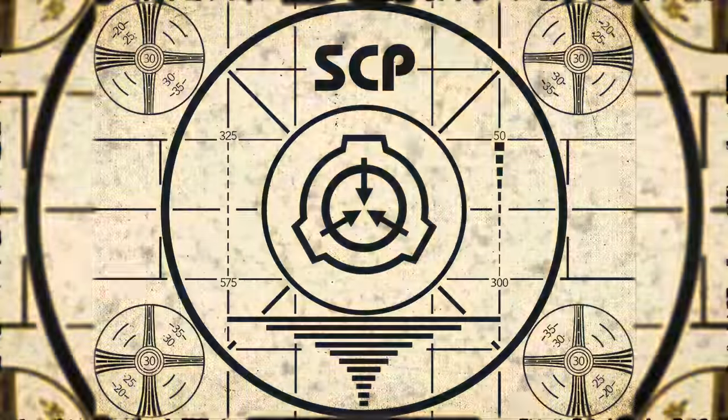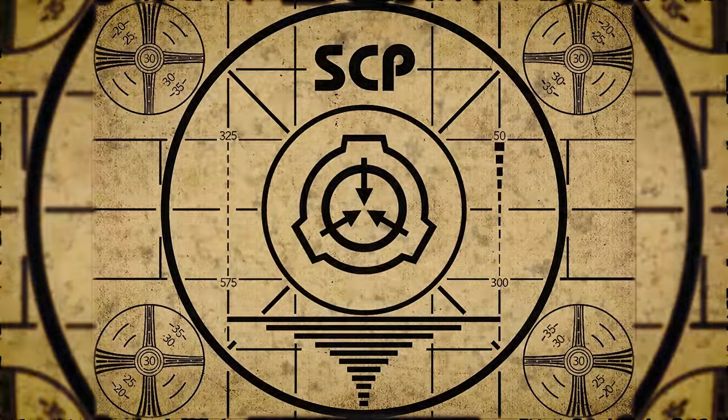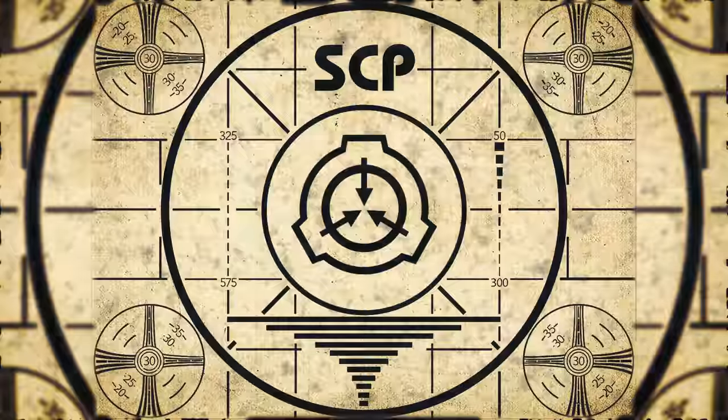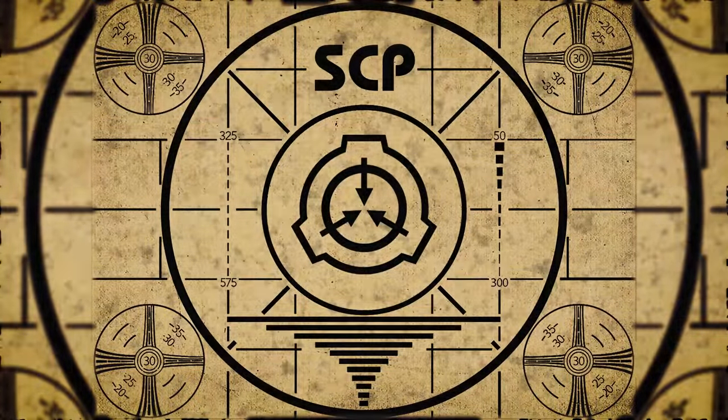Lesson complete. If you missed the previous orientation, go watch SCP-570 Puppet Show Gloves. Or for the complete course, watch this playlist.